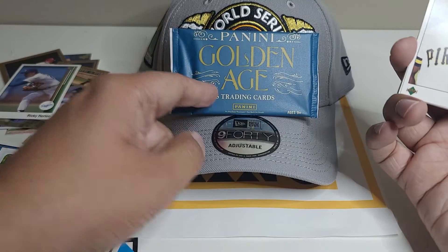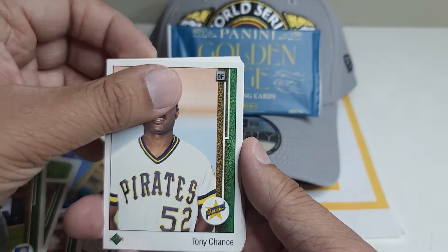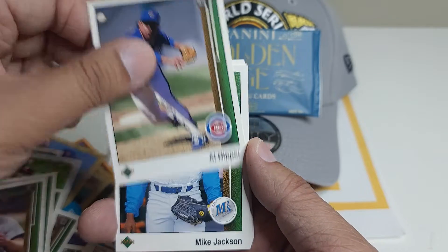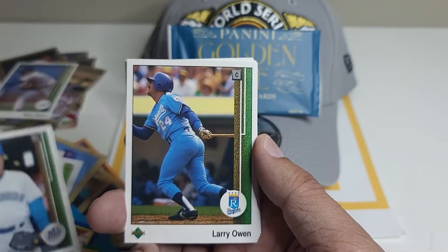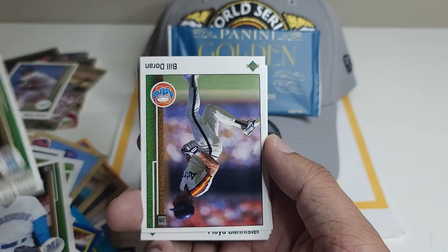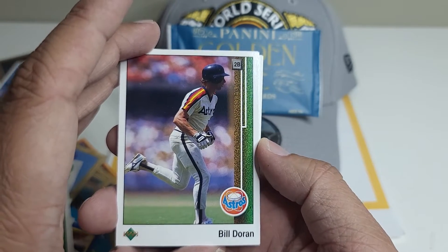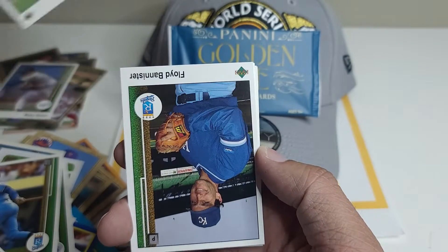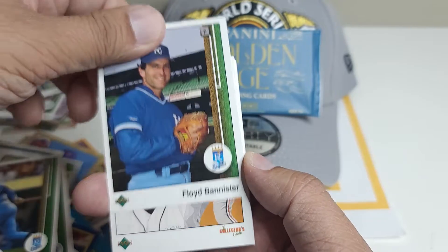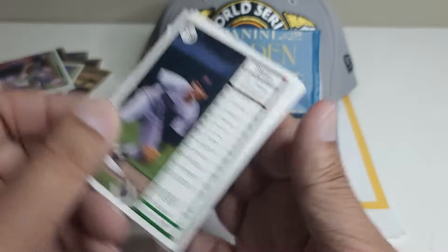The only exciting thing is this golden age pack. I'm trying to see if we can get any more rookie cards or any Astros card out of this. Larry Owen — so far no Astros. Wait, hold on — we got an Astros card! Vildoran! Nice. Okay, so one card out of all of them, but I will take it.